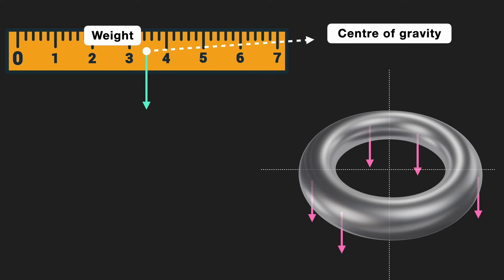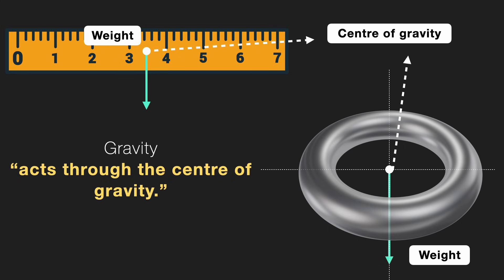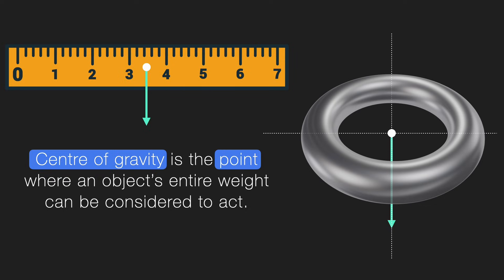Same thing with the ring. If you remove gravity acting on all the other parts of the ring and replace it with a single force — gravity acting only at that one point — then the object behaves exactly the same way, like nothing has changed. And that invisible point is called the center of gravity. That's what we really mean when we say gravity acts through the center of gravity. Center of gravity is the point where an object's entire weight can be considered to act.